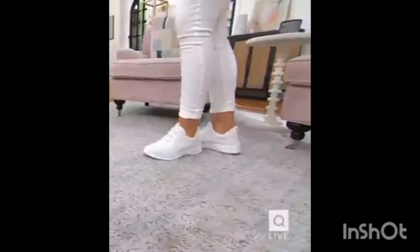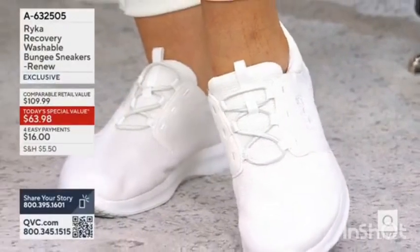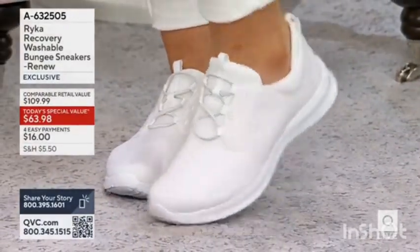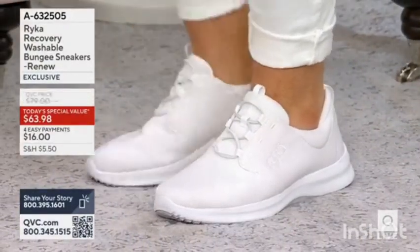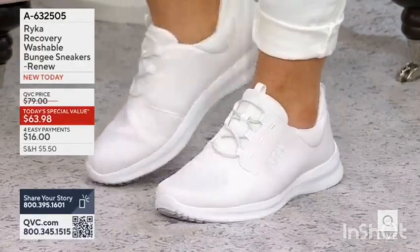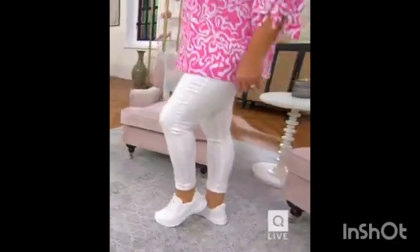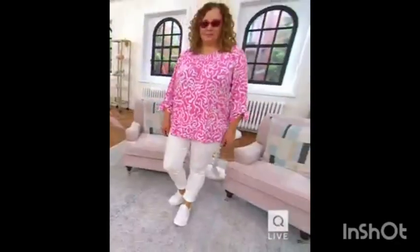It's a cute-looking sneaker. If you care about your feet, you're going to really appreciate our today's special value. Because we're bringing you a first from Rika. And Rika, for many of us, was a first because they were a brand who thought, why not design footwear for a woman's foot, when no one else was doing that.